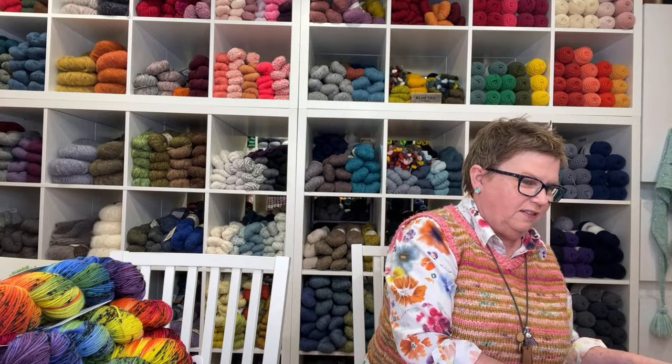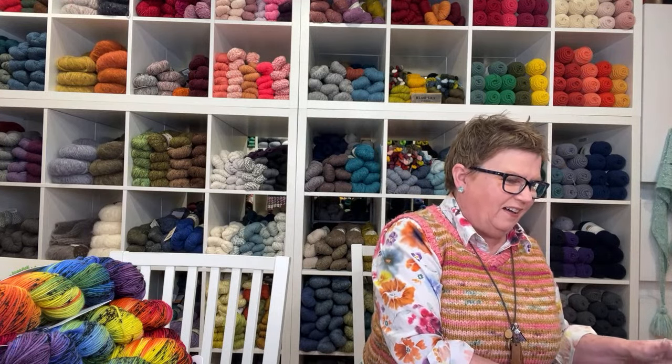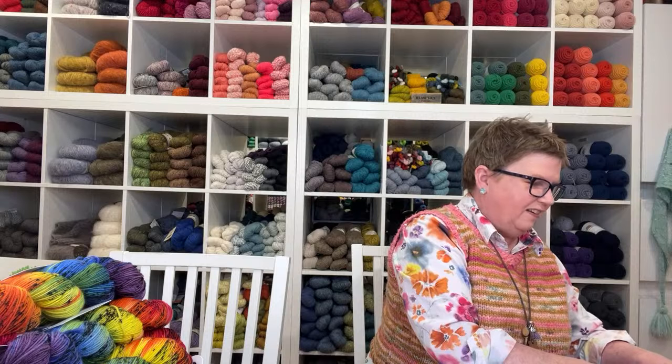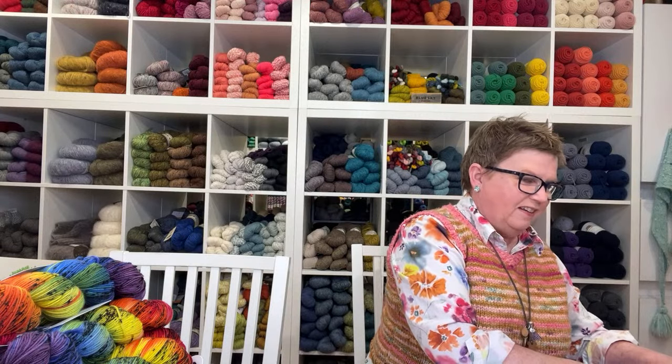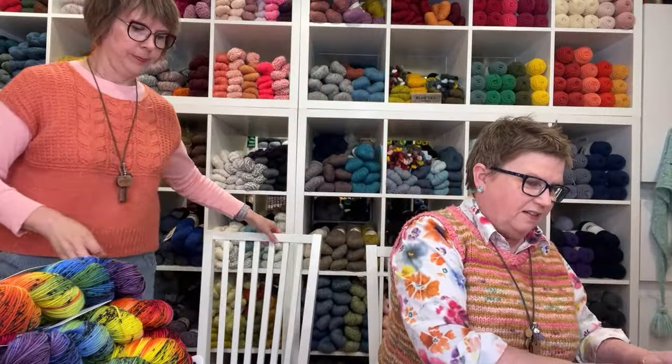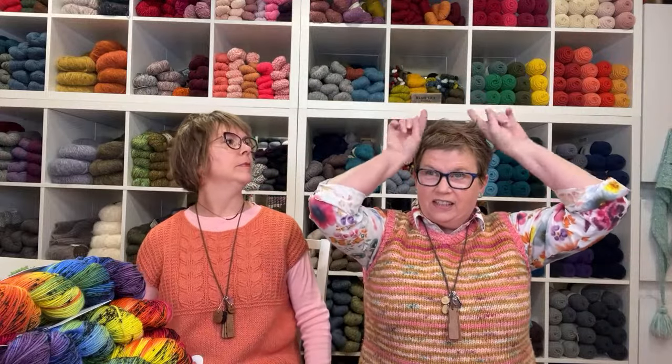We are live! Look at my hair — it's sticking up like double wings, or double horns, whatever they're called. Double wings, yeah. Look at us!